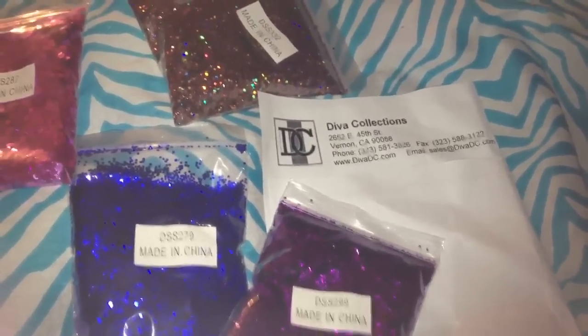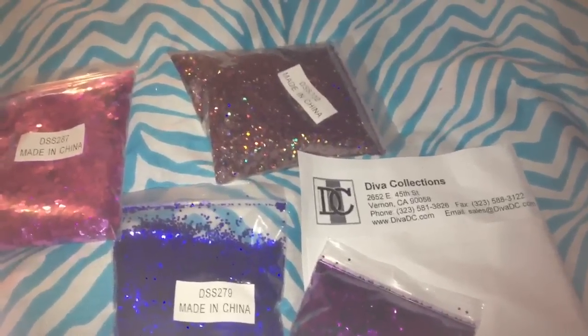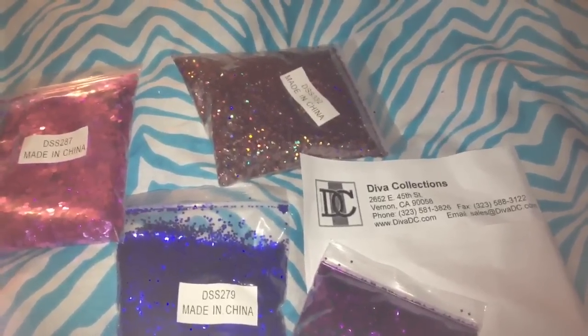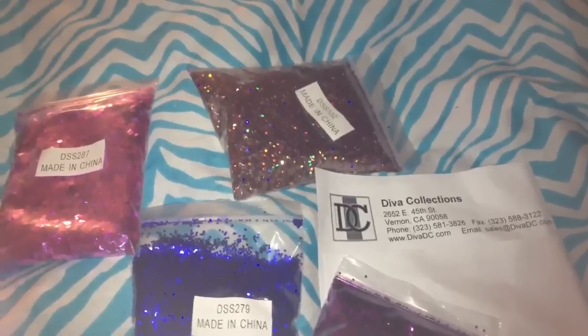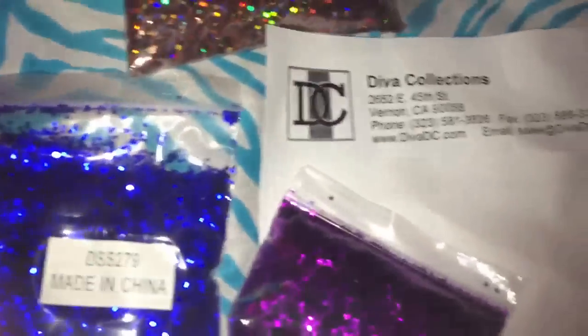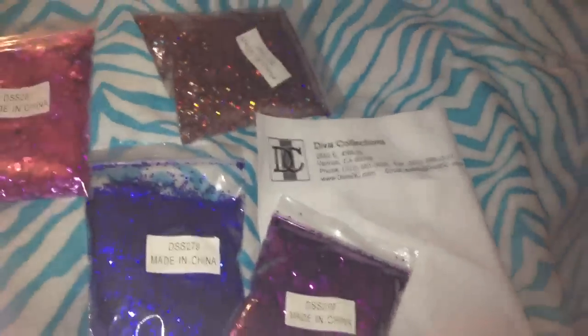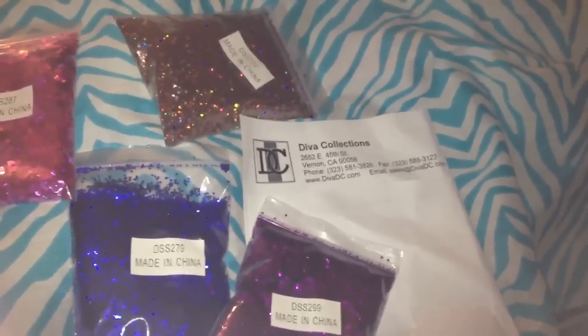They shipped my order really fast. I want to say I ordered Friday — either Friday or Monday — and here it is Thursday, and I already received my package. I live in California and I think they're located in California too, so fast shipping. It was packaged really nicely — lots of bubble wrap.